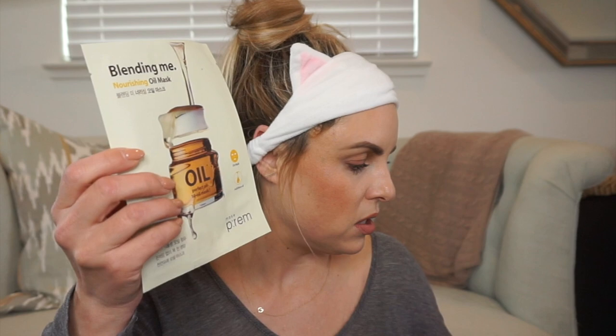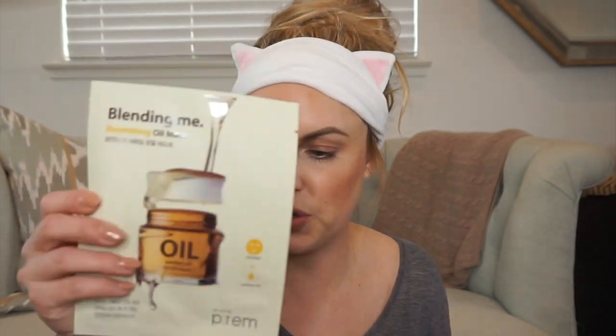Last but not least, we cannot forget the Mint Sparkling Foot Peel Sock. This one was $3 and this one is $4. It's by Skin Food and it really evens out the texture on your feet. I get pedicures a lot but they only last two or three days, so this keeps my feet feeling really great. You keep it on for one hour, wash your feet off, and then your feet are sparkly, fancy clean.